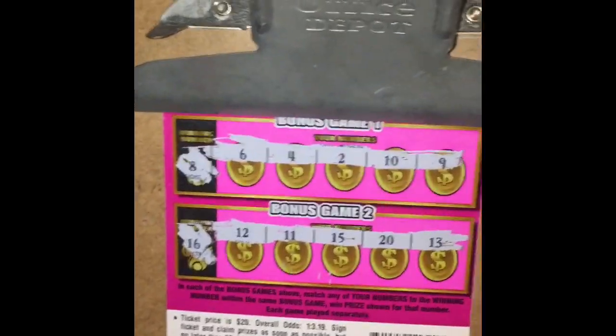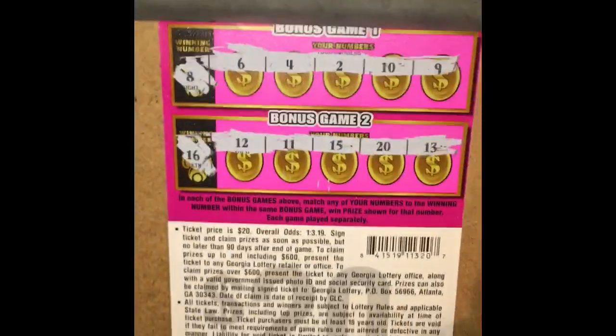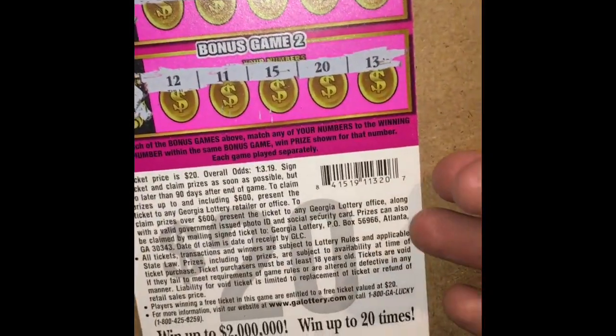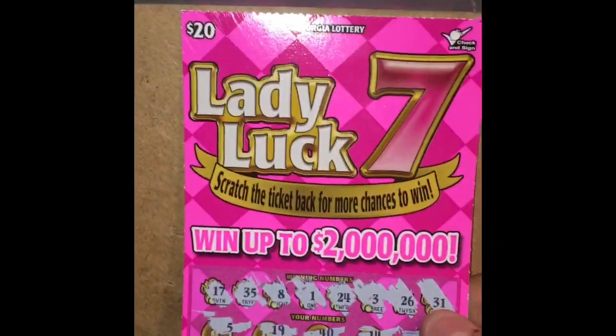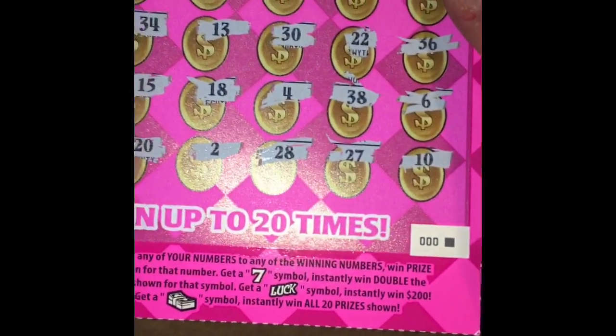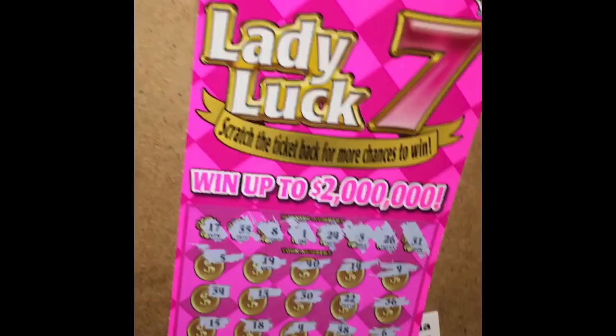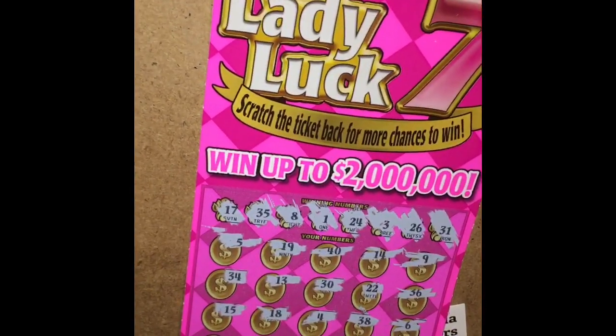Alright, well those are the new tickets — all losing except for two free tickets. Guys, I hope you liked these. Hopefully I'll put some of these in the new group book or the mini group book. I like the luck symbol — I want to find it. Please remember to like, share, comment, subscribe, and we will talk to you later!